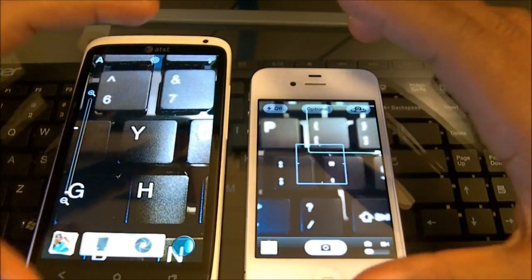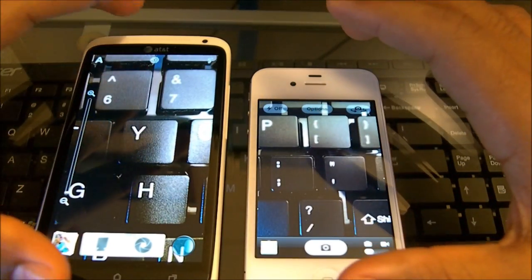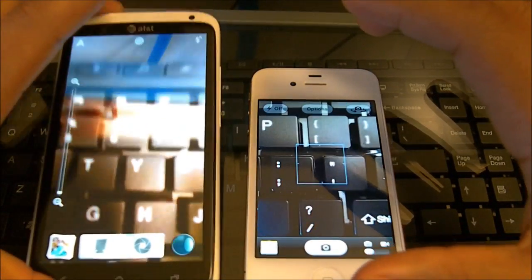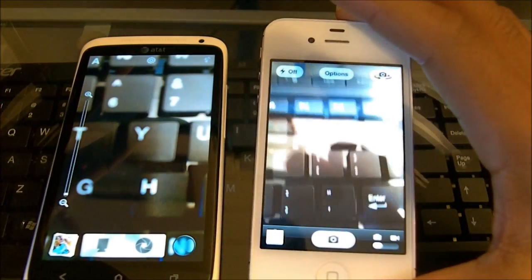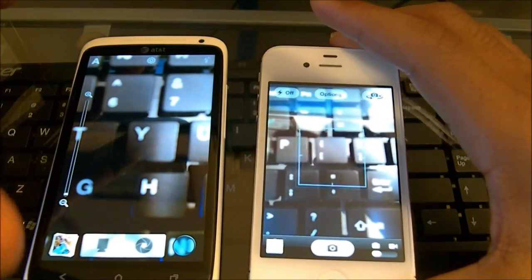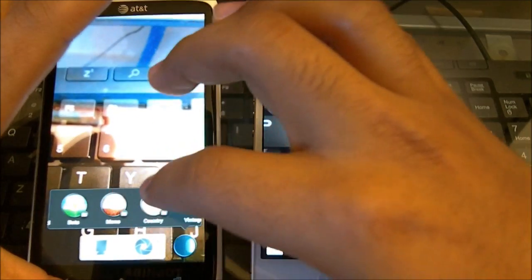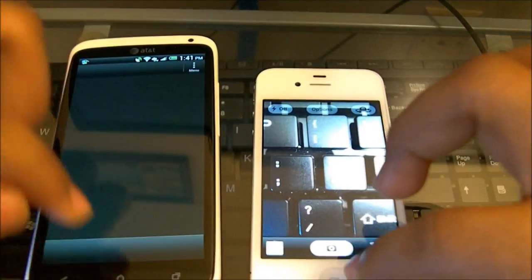Even if the iPhone 4S camera opens faster, I don't care — I think this camera is way better than the iPhone camera. Because you have a lot of options and features. Here it's just a very simple and basic camera. Don't get me wrong, this phone takes very good high-quality pictures. But on the HTC One X you have a lot of options and features to customize the pictures however you want. That's what I like about this camera.